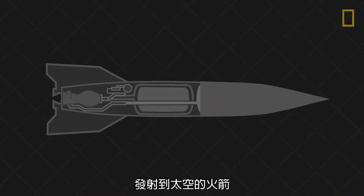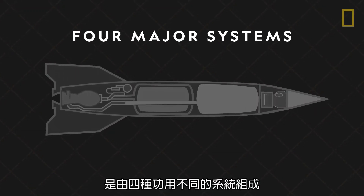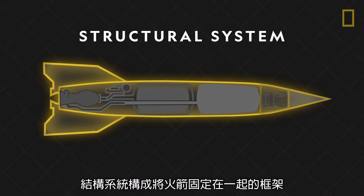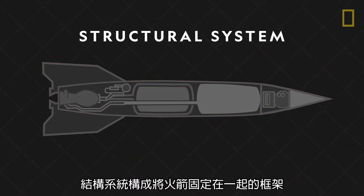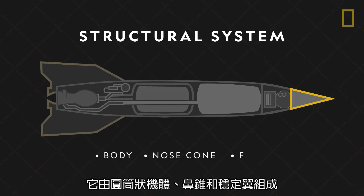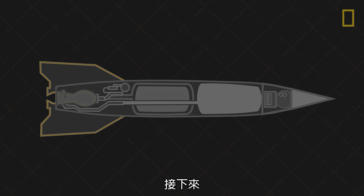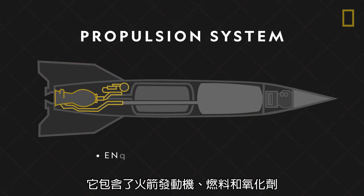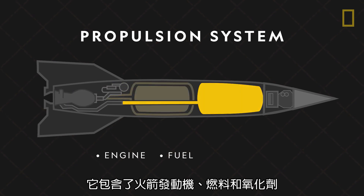The rockets that launch into space are made up of four major systems based on function. The structural system makes up the frame that holds a rocket together and consists of the cylindrical body, nose cone, and fins. Next, the propulsion system takes up the most amount of space and includes the rocket engine, fuel, and oxidizer.